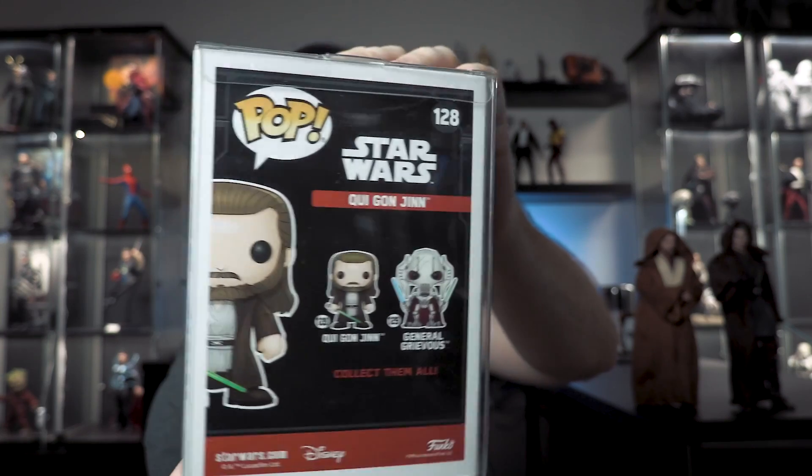Qui-Gon Jinn is super hard to find - only 2,000 of them made. On the back we've got Qui-Gon Jinn and General Grievous. I do have General Grievous in my display cabinet. I think I picked a pretty good number one - maybe you disagree, comment below with your favorite Star Wars pops. Really super happy to have Qui-Gon. Hot Toys is also making a sixth scale Qui-Gon Jinn figure - it's coming in spring or January.